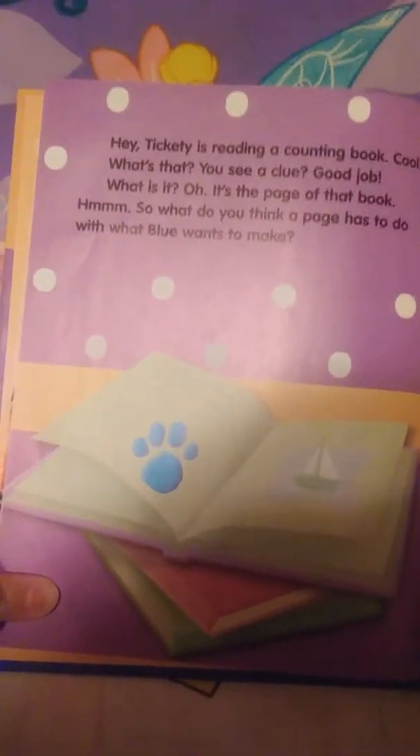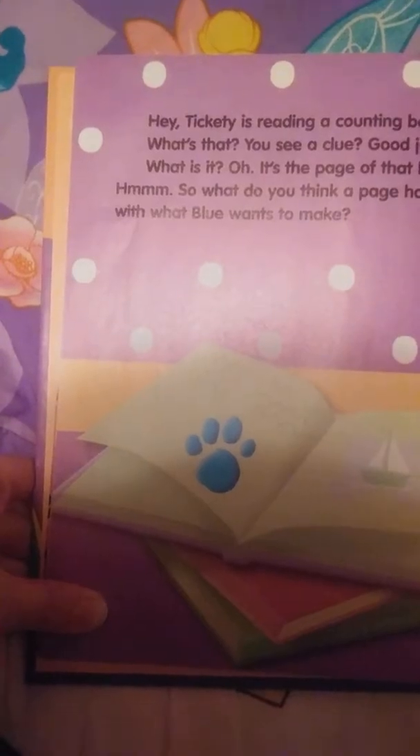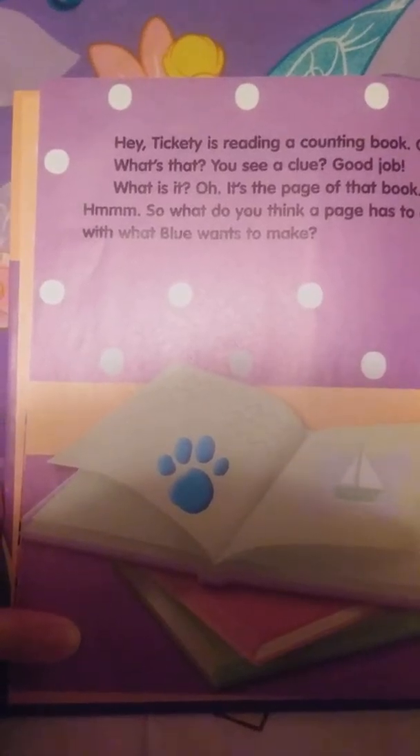Hey Tickety. It's reading a counting book. Cool! What's that? You see a clue? Good job! What is it? Oh, it's a page of that book. Hmm. So what do you think a page has to do with what Blue wants to make? Do you think we need more clues? Yeah, me too.